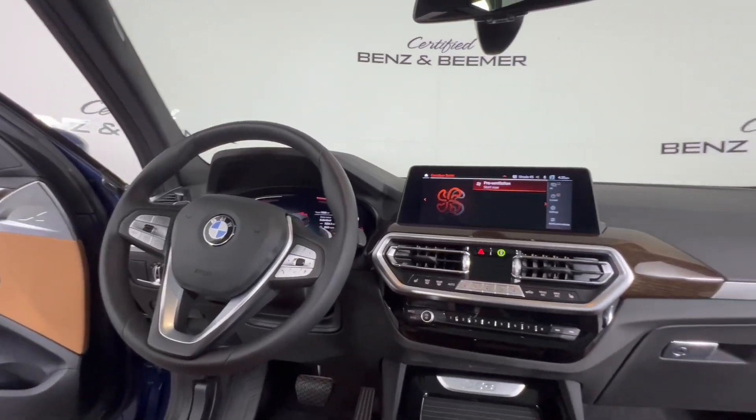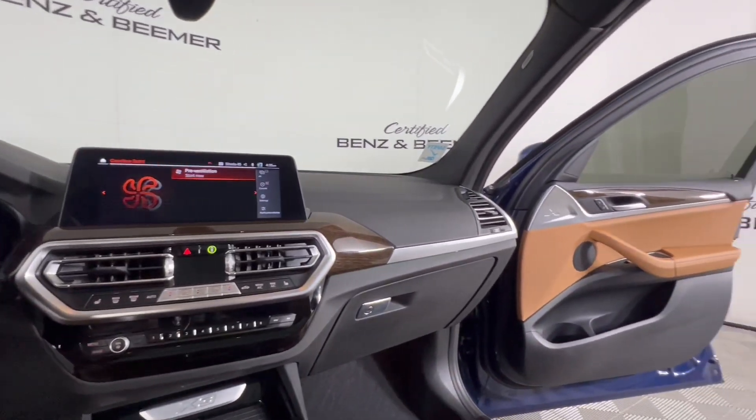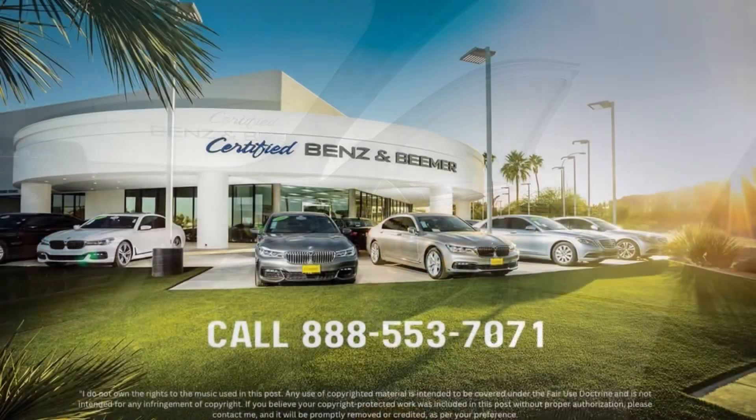Come see this one for yourself by scheduling a test drive on our website today or by contacting our dealership for more details.